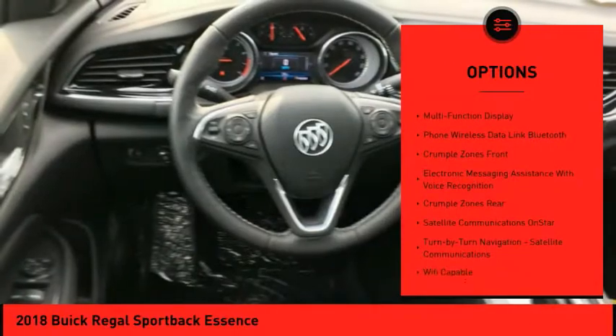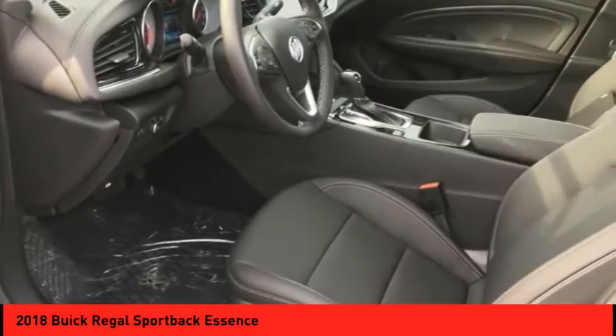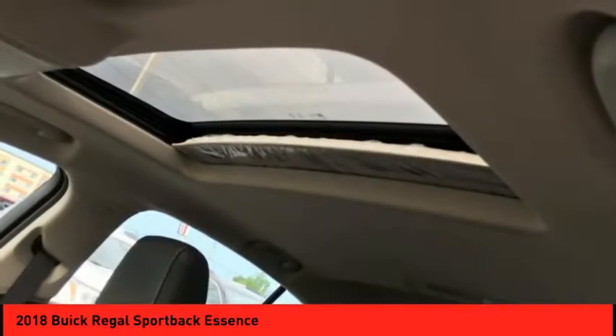Stability control, cruise control, airbags, front knee airbags, heated steering wheel, trip computer, power brakes, child safety locks.